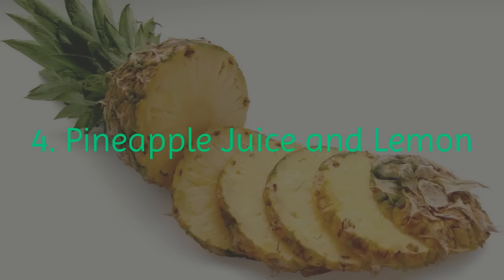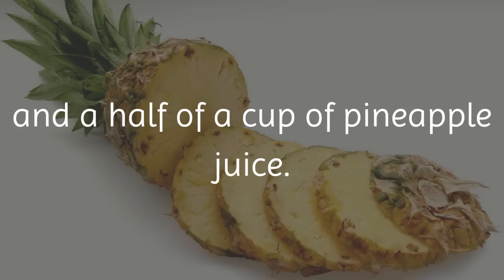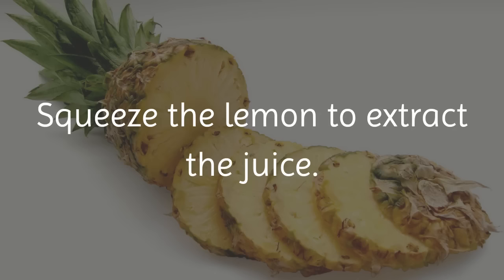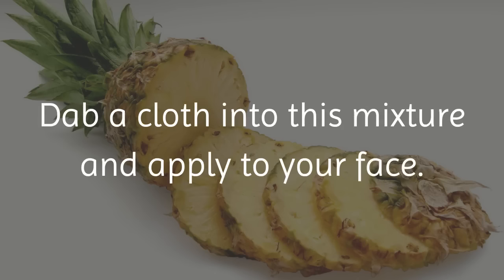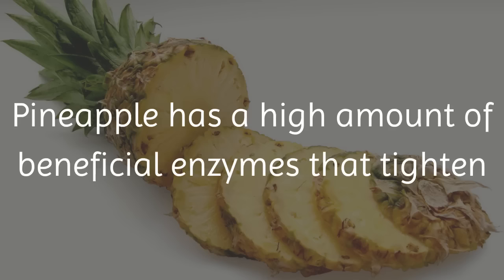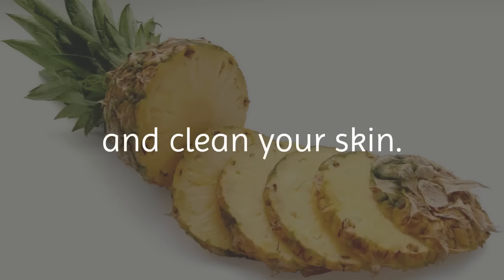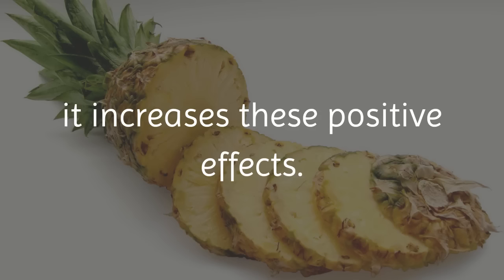4. Pineapple Juice and Lemon. All this natural remedy requires is half of a lemon and half a cup of pineapple juice. Squeeze the lemon to extract the juice, then mix it with the pineapple juice. Dab a cloth into this mixture and apply to your face. Let it stay for 5 minutes and then wash your face with cool water. Pineapple has a high amount of beneficial enzymes that tighten and clean your skin. When combined with the acid of lemon juice, it increases these positive effects.